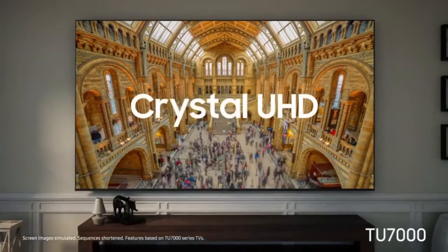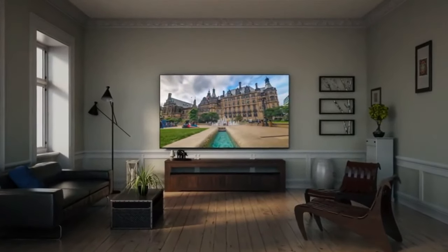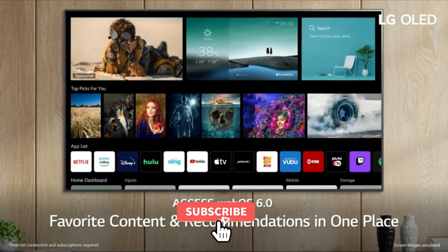I hope this video has helped you to choose the best smart TV for your needs. There are a lot of great options on the market, so it's important to do your research and find the TV that's right for you. Thanks for watching.